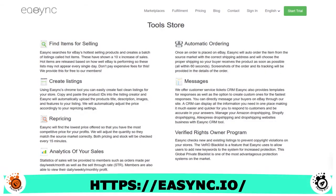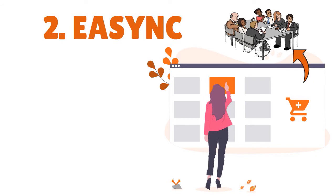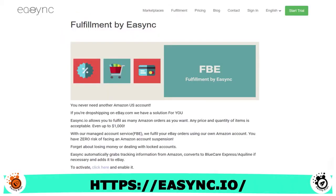Key features of eSync include the product finder, which lets you find the best-selling products and creates a category of listings called hot items — which can help increase sales by 10 to 15 times. They have a repricer, reports and analytics where you can see sell-through rate, number of orders, revenue, profits, and more. They have customer management and automatic ordering. For suppliers, they support Amazon, AliExpress, Home Depot, Walmart, and more. They also have Fulfillment by eSync — you never need another Amazon US account if you're dropshipping on eBay.com. eSync.io allows you to fulfill as many Amazon orders as you want, even up to $1,000 in value.